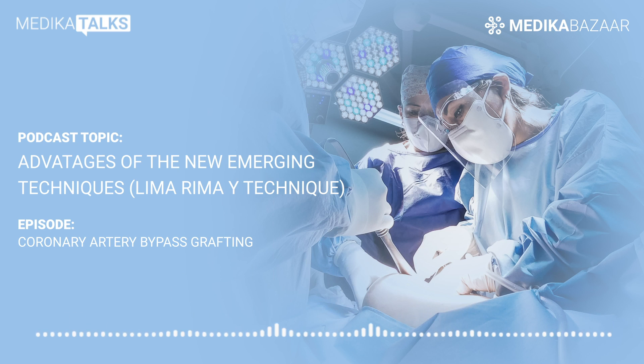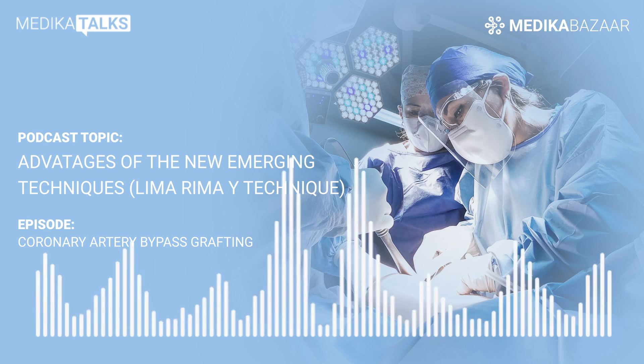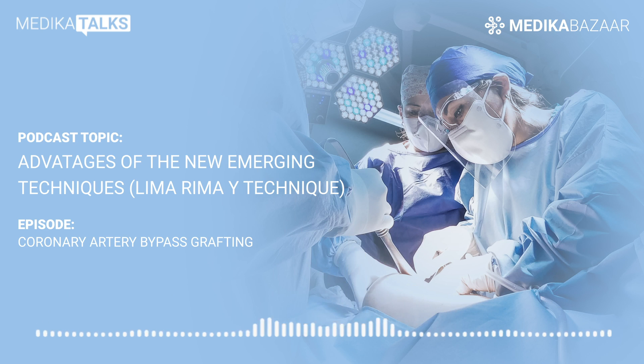Dr. Archana, what message would you like to give to our listeners? Total arterial revascularization technique is technically very demanding and time-consuming. It is regularly performed at very few heart centers and by a selected few cardiac surgeons. This technique is completely safe and effective for diabetic patients and patients with multiple blockages. Total arterial revascularization using the LIMA and RIMA Y-technique is considered the gold standard of bypass surgery.